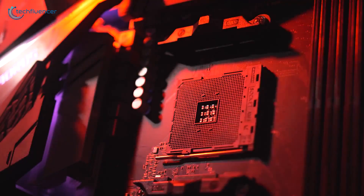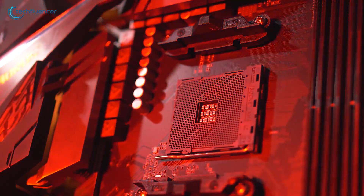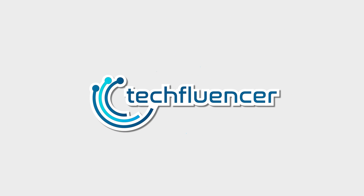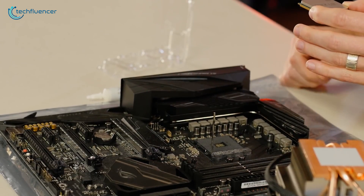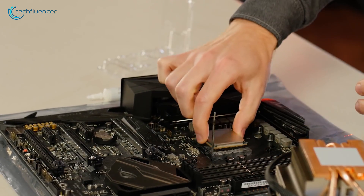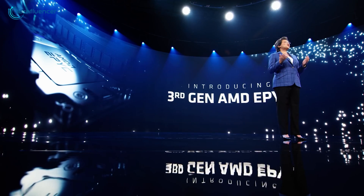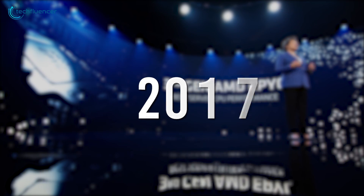The AM4 socket has been serving us brilliantly for the past couple of years. What's great about the AM4 socket is that AMD has been providing a consistent upgrade path for Ryzen processors for the last four years since the launch of AM4 back in 2017.